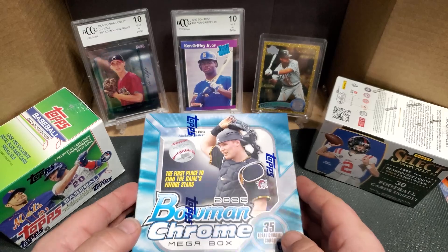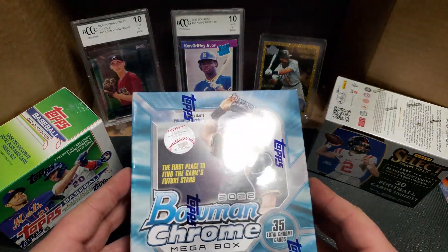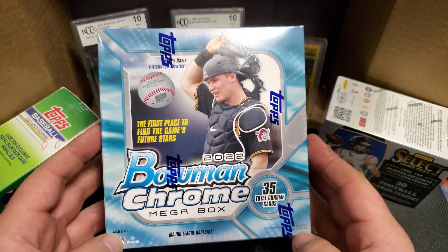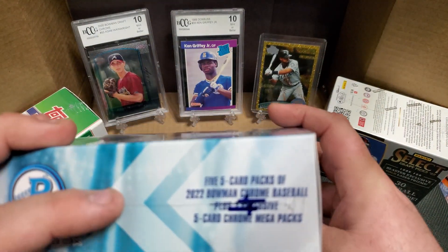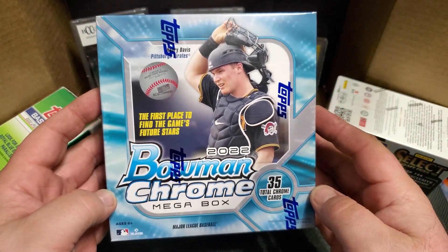Hey everybody, welcome back to Top Loader Card Collections. Coming back with another video — got some 2022 Bowman Chrome mega box today. 35 total chrome cards, five packs of five plus two exclusive five-card packs.